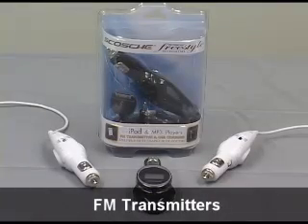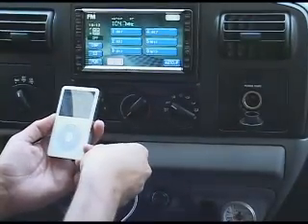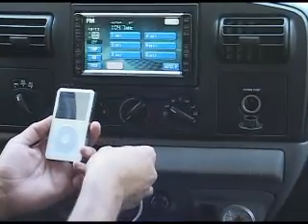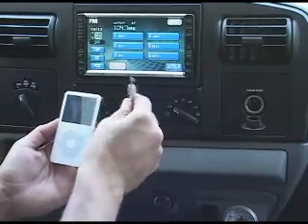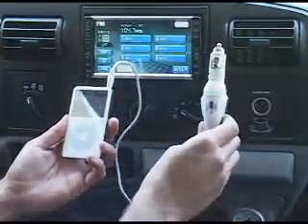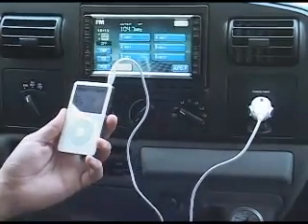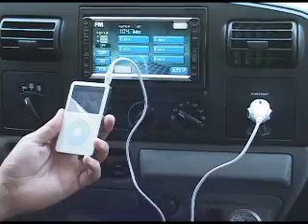These are Scosche's FM transmitters. We have four models to fit anyone's needs. Our FM transmitters fit any audio player with a 3.5 millimeter headphone jack. Simply plug this end into your audio player's jack and this end into your vehicle's 12-volt power socket, and you can listen to any iPod or MP3 player in your car.